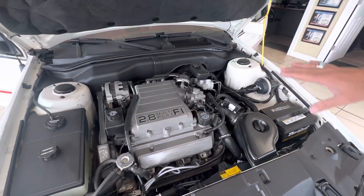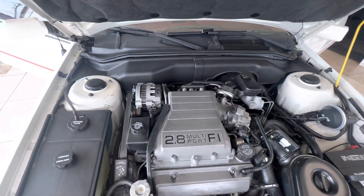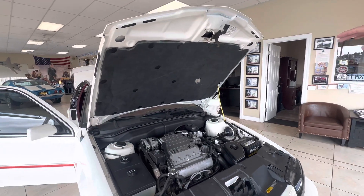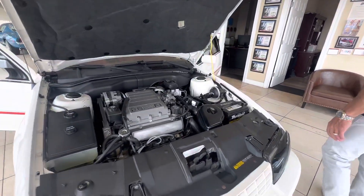A very nicely detailed engine bay. There's no rot, rust, or corrosion. Everything is clean and sorted like it should be. Car runs like a top. The hood pad is in great condition. The car looks good.